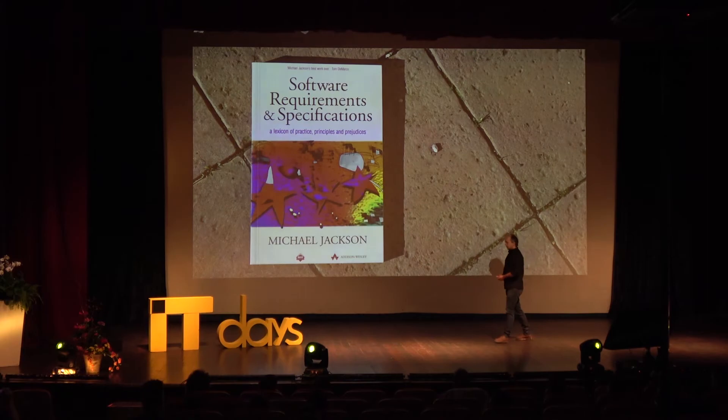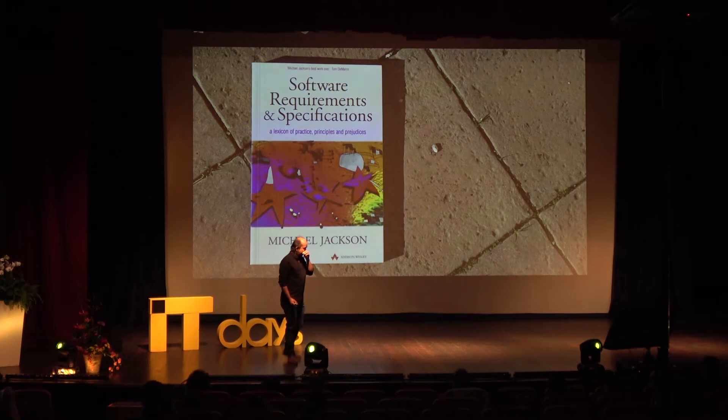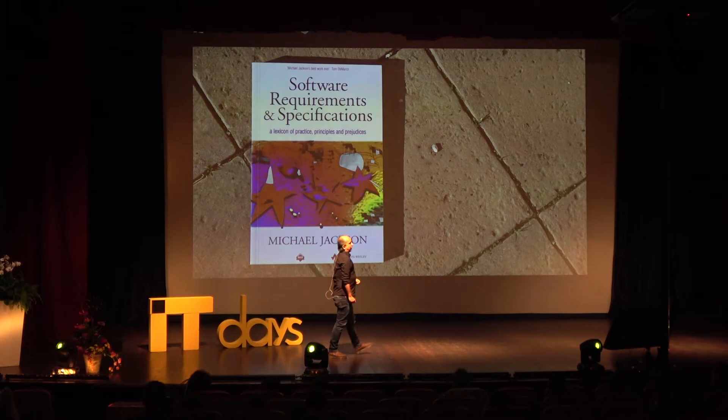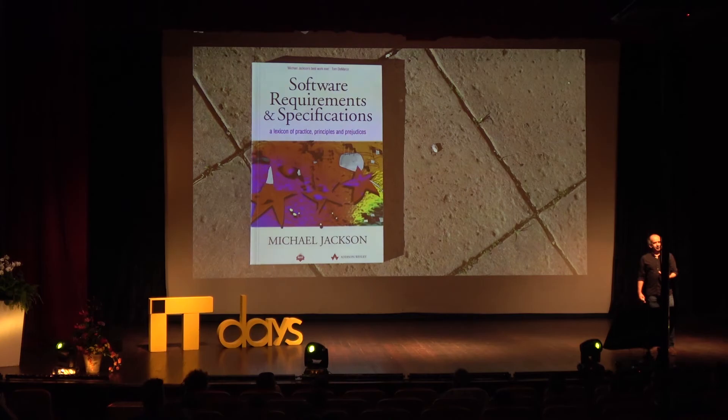I want to talk about Michael Jackson — and you might be familiar with Michael Jackson from the classic computer science works of Thriller and Bad, but it turns out there was a different Michael Jackson also involved in a few other ideas. This is a book from 1995 with an incredibly dull title: 'Software Requirements and Specifications.' The subtitle — 'a lexicon of practices, principles and prejudices' — suggests there might be more to it. It's an alphabetically ordered series of about 70 essays that cross-link and address some really interesting points about understanding what we can and cannot say in software.